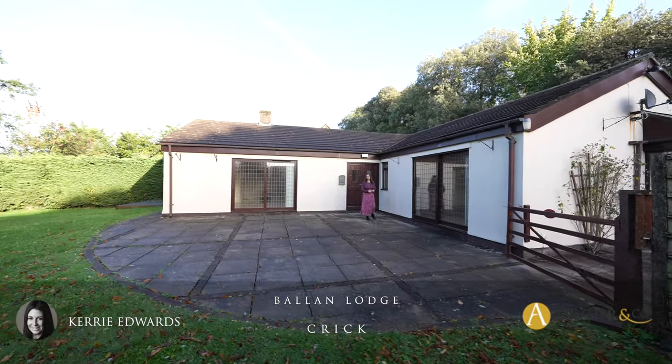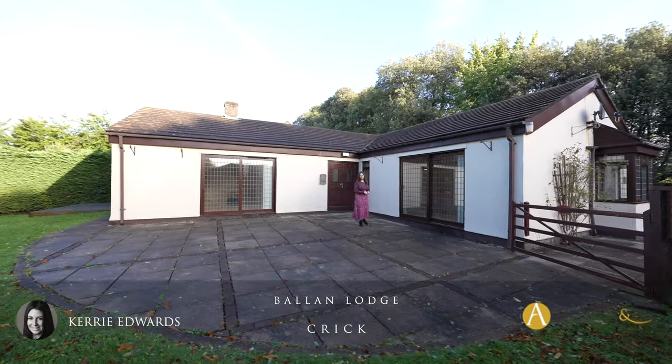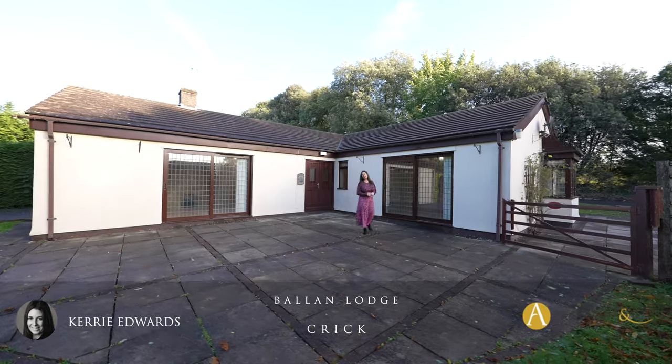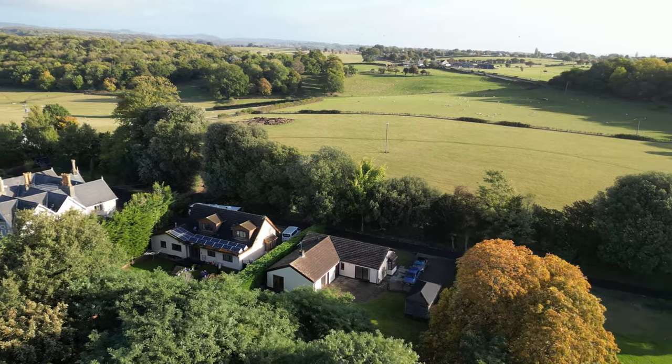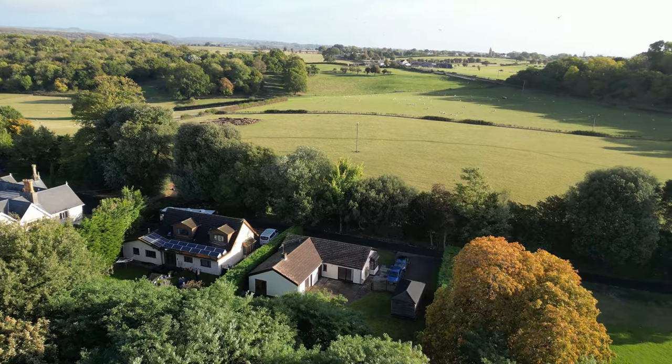Hi, I'm Kerry from Archer & Co and today I'm here to introduce this spacious four-bedroom detached bungalow nestled away in the hamlet of Crick. It offers complete privacy and beautiful southwest facing gardens. Welcome to Ballon Lodge.